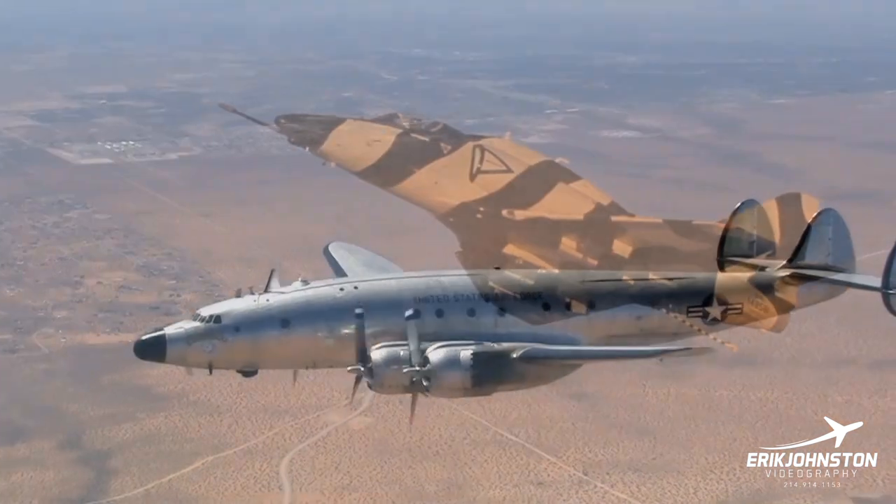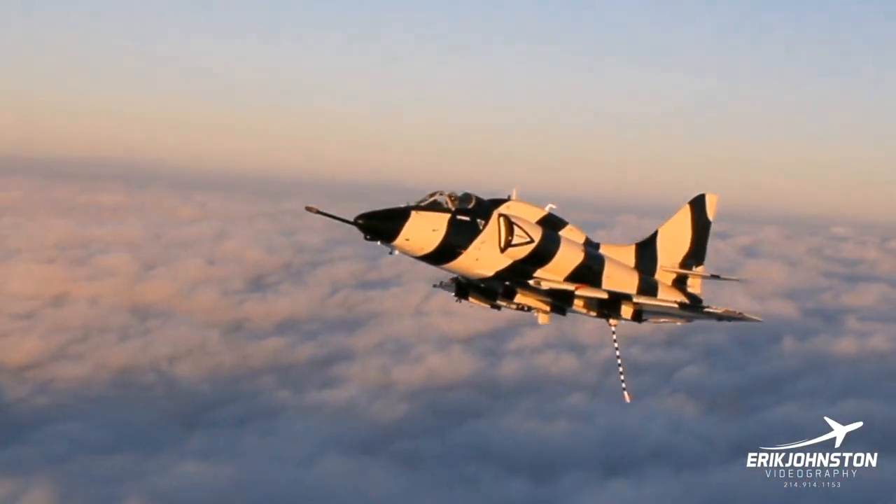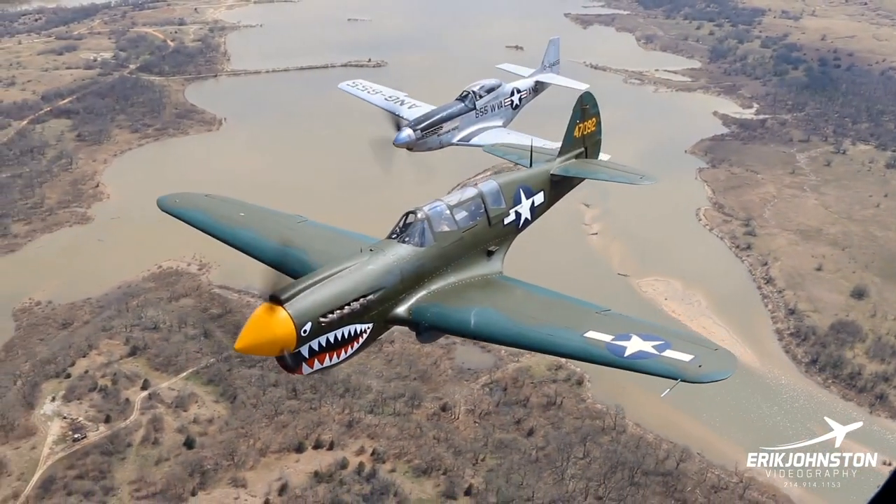Hi, my name is Eric Johnston and I'm an aviation photographer. Join me as I document all kinds of aircraft from big to small and cool to, well, really cool.